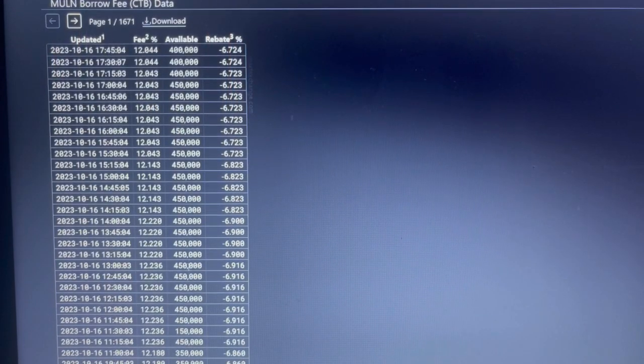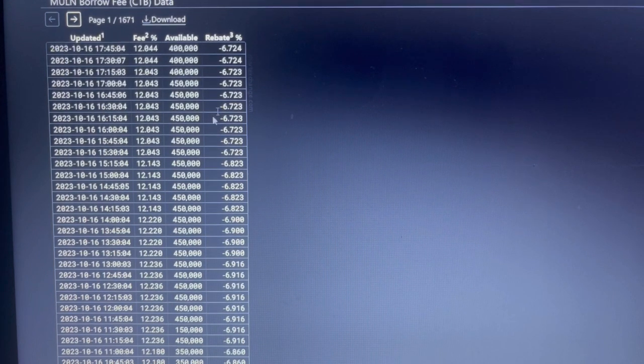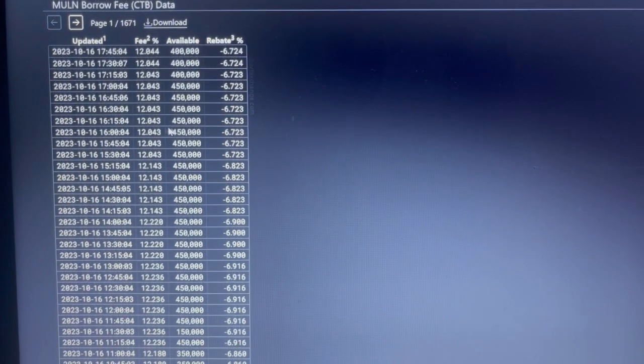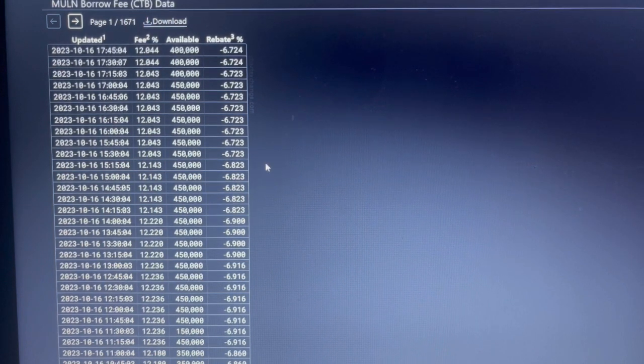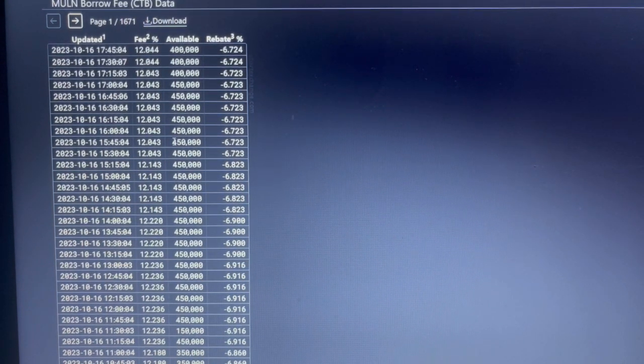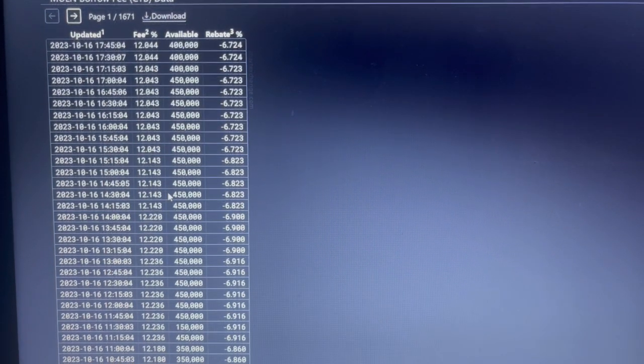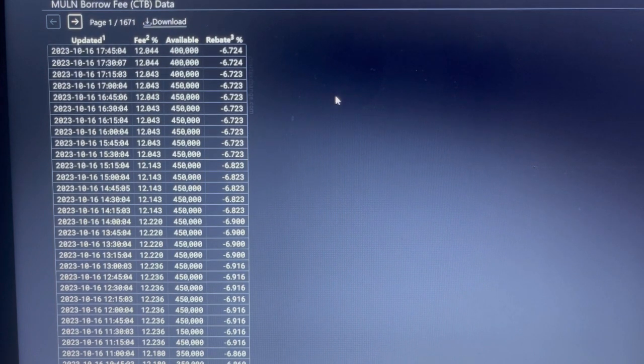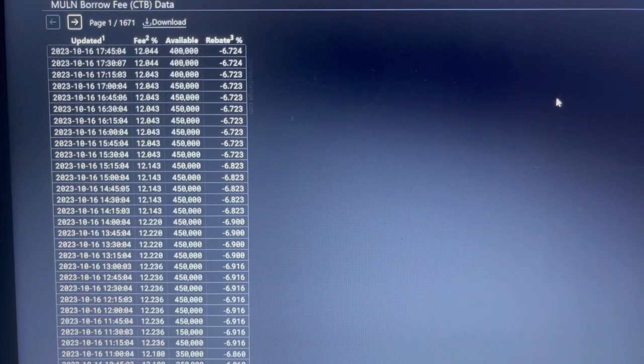The borrow fee is at about 12%, with around 400,000 shares availability on a consistent basis. It seems as though, since the failure-to-deliver numbers have been going down — or not happening as often because of the lawsuit Mullen has against big brokerage firms — the borrow fee data has been manipulated in my opinion to make up for that.